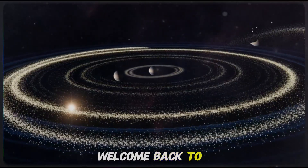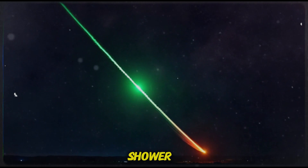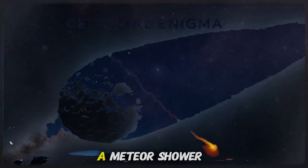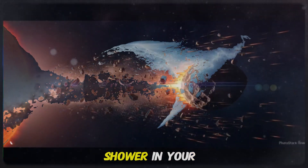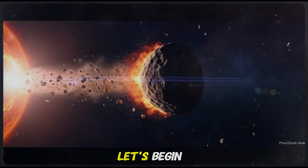Welcome back to Interstellar Evidence. Tonight, we're diving deep into the story of a meteor shower that breaks almost every rule in the astronomy textbooks — a meteor shower born from an object that behaves like nothing else in our solar system. If you've never seen a meteor shower in your life, this is the one you don't want to miss. Let's begin.